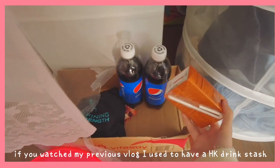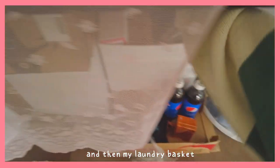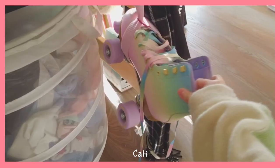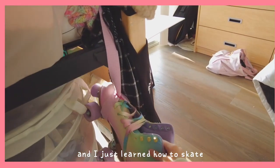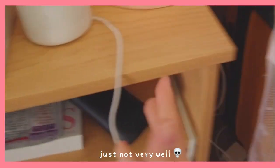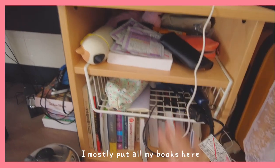If you watch my vlog, I used to have a Hong Kong drink stash, but this is the only drink I have left because I've drank all of them. And then my laundry basket, very basic stuff. And then I also have my skates here, because California and roller skates go hand in hand, and I just learned how to skate — I'm not very good but I do know how. And then here is a little stand which also came with the dorm, where I mostly put all my books. I do read quite a bit.